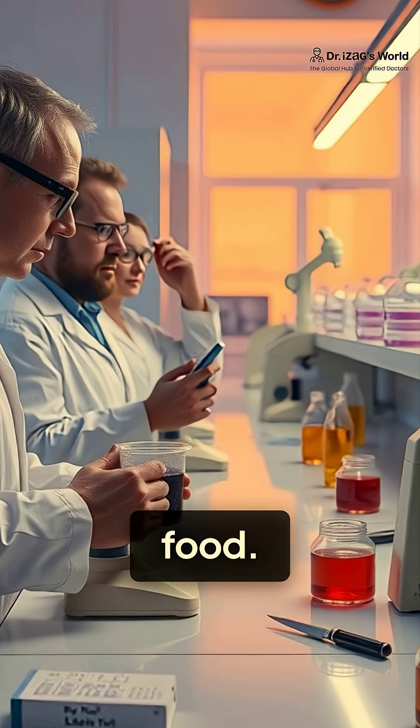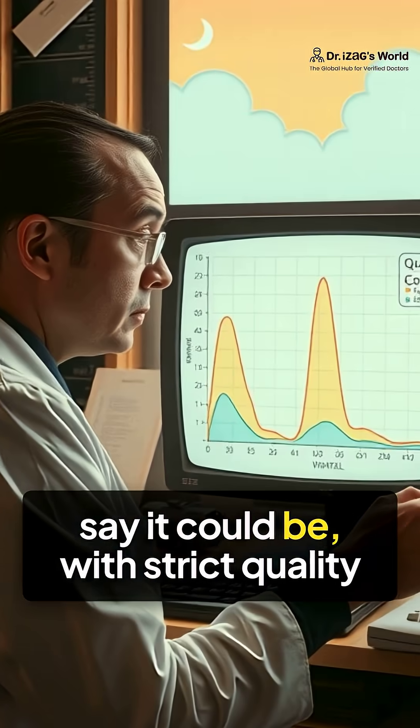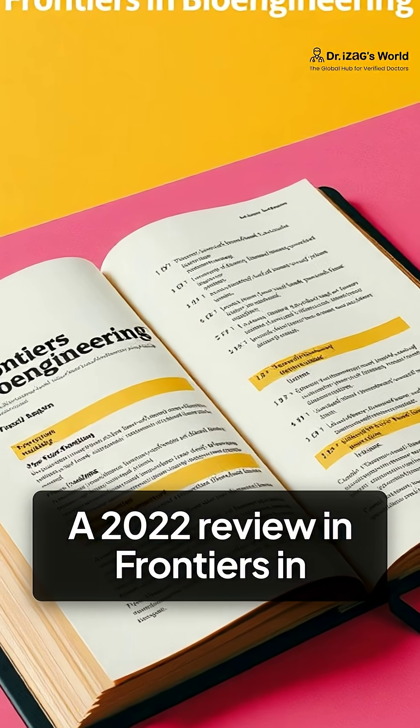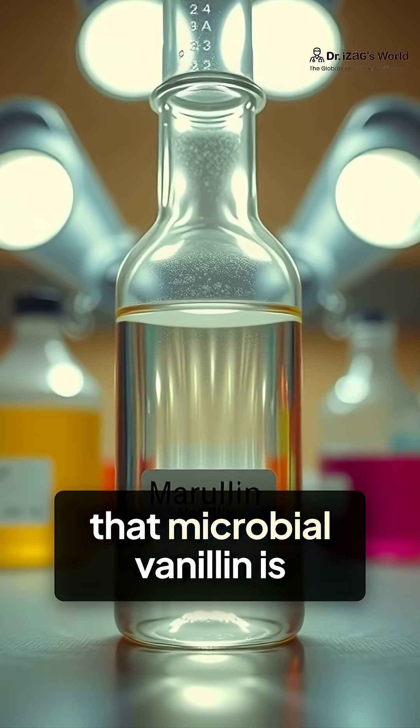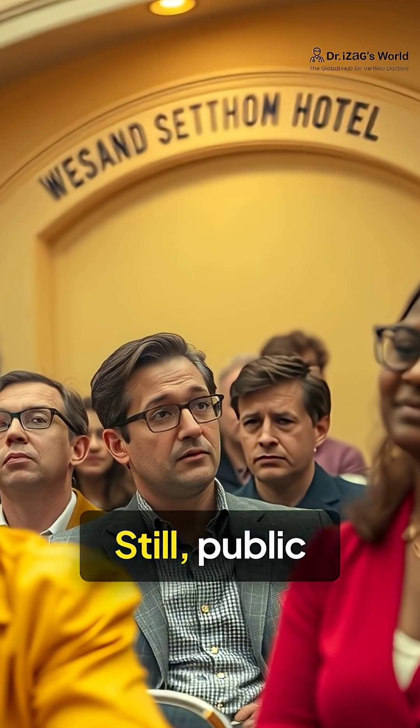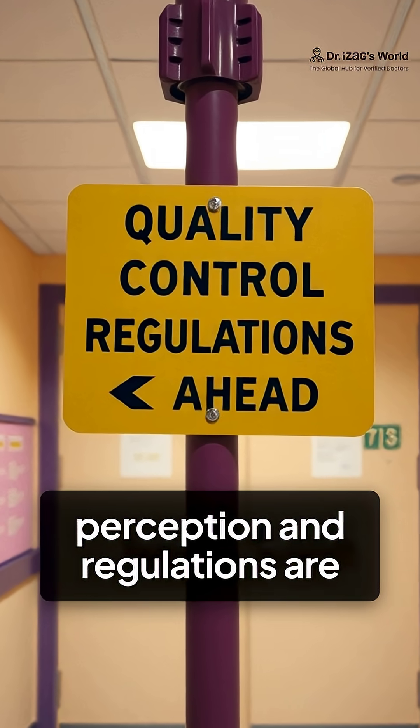Right now, it's not approved for food. But scientists say it could be, with strict quality control. A 2022 review in Frontiers in Bioengineering highlights that microbial vanillin is considered GRAS when made under clean lab conditions. Still, public perception and regulations are the next hurdles.